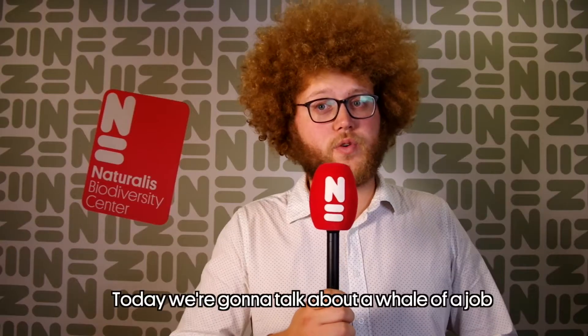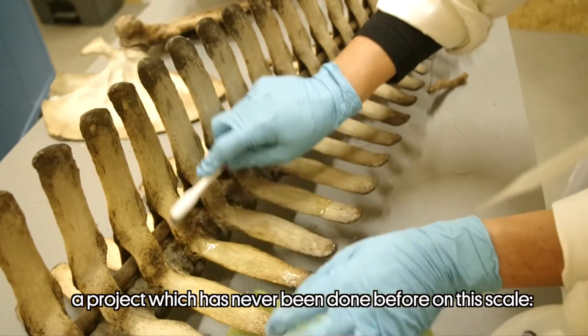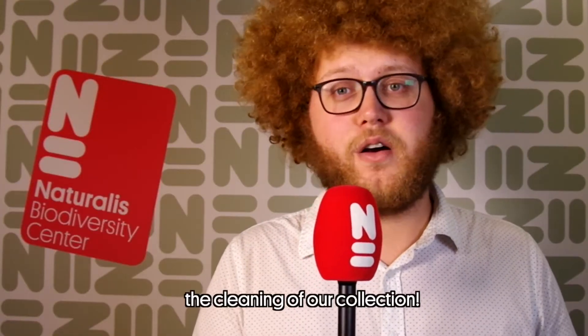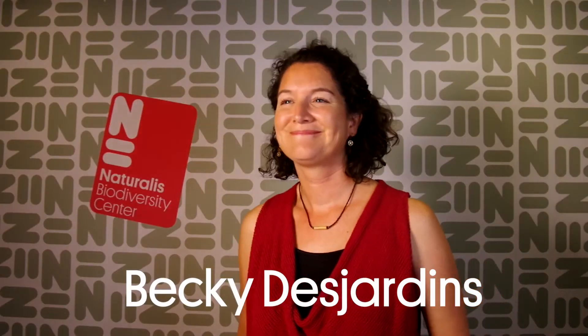Naturalis is a collection of more than 300 whales and dolphins. Today we're going to talk about a whale of a job — a project which has never been done before on this scale: the cleaning of our collection. Introducing collection curator Becky Desjardins. Hi! Hello.